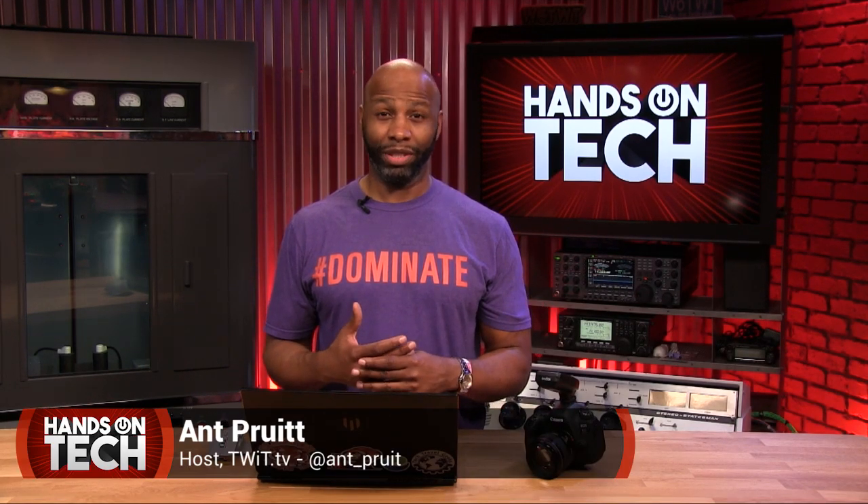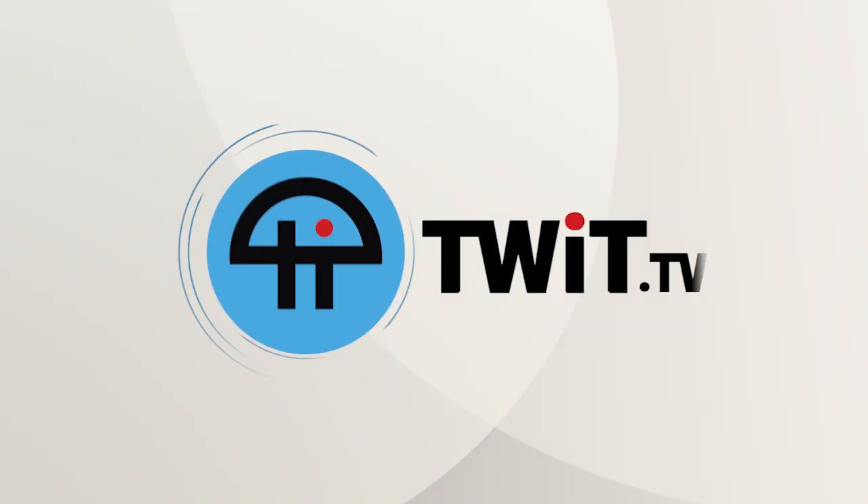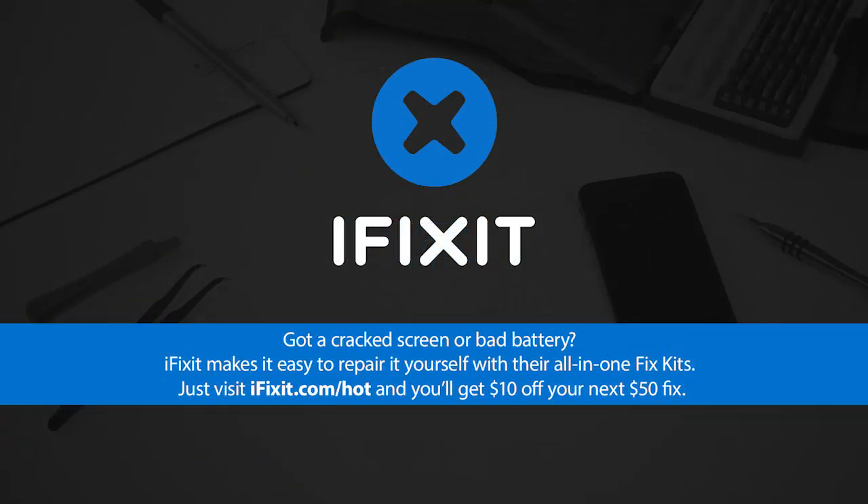Are you thinking about building yourself a new computer system because you're running Photoshop and Premiere Pro and everything is just too slow? Check out this week's episode of Hands-On Tech — we've got some great tips for you. This is TWIT. This episode of Hands-On Tech is brought to you by iFixit. Visit iFixit.com/hot to get $10 off your next $50 fix.